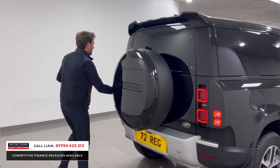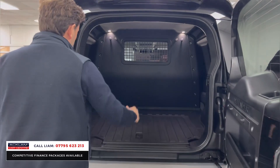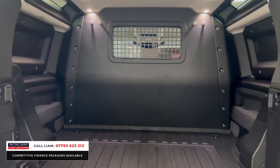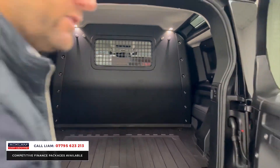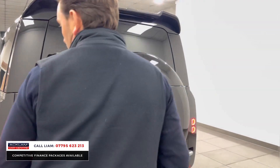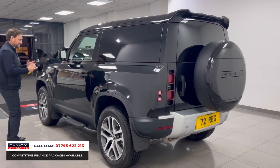You've then got this fantastic load space, so this is why they are so popular. You can put all your tools in or equipment if you're going to use it like that — just great benefit. And as you would expect, it's like new. It's a 72 plate, it's only a few weeks old, and even though it's a commercial, they drive fantastic.